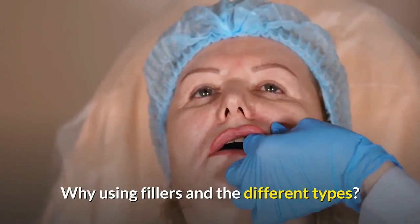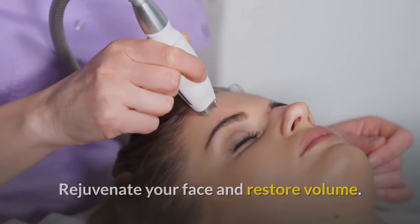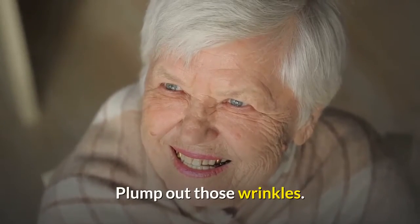Why use fillers and what are the different types? They rejuvenate your face and restore volume, enhance shape in different areas, and plump out those wrinkles.